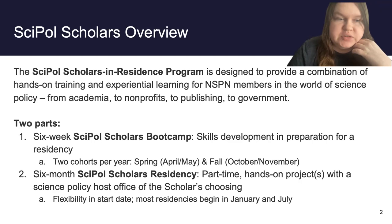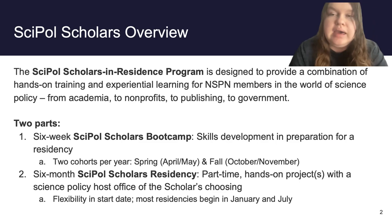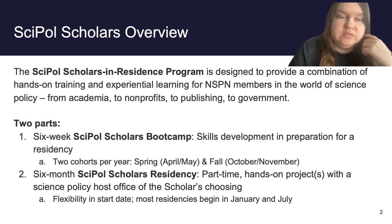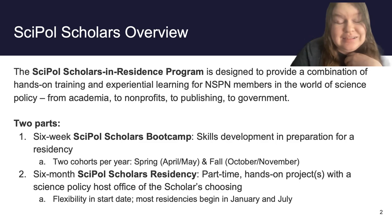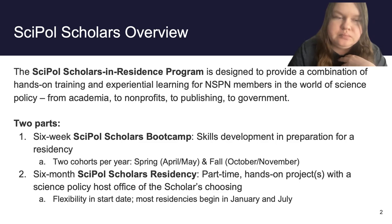There are two parts to this program. The first part consists of a six-week boot camp, which is essentially a skills development program in preparation for the residency. The boot camp has two cohorts per year. The first happens in the spring, running for six weeks from April to May. The one you're likely interested in starts in the fall, running between October and November.